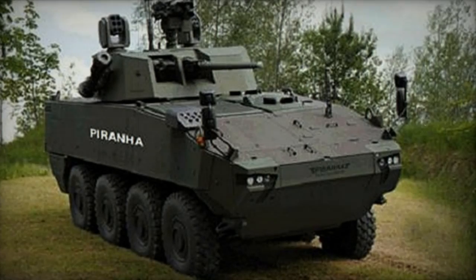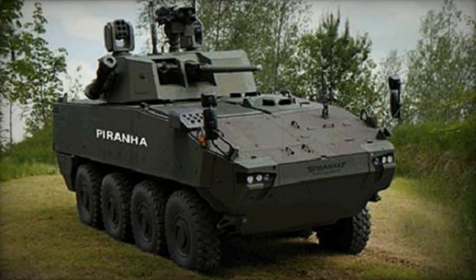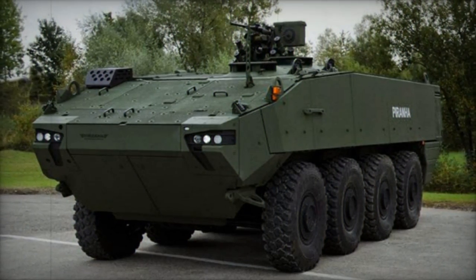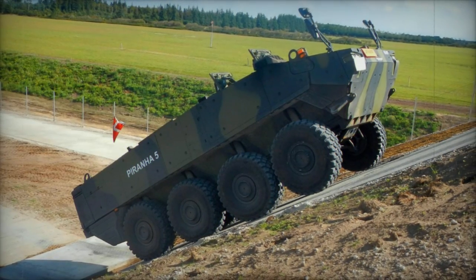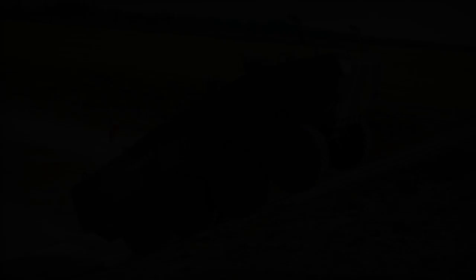Powered by a robust German MTU 6V 199TE21 turbocharged diesel engine generating 585 horsepower, coupled with a ZF 7-speed automatic transmission, the Piranha V ensures reliable performance. Its full-time all-wheel drive, height-adjustable semi-active hydropneumatic suspension, and four-axle steering enhance off-road mobility, complemented by a central tire inflation system.